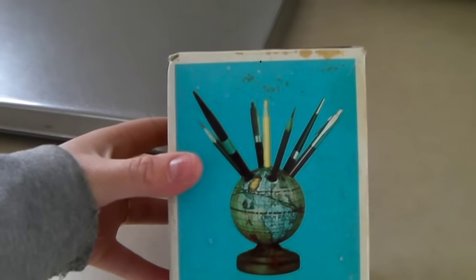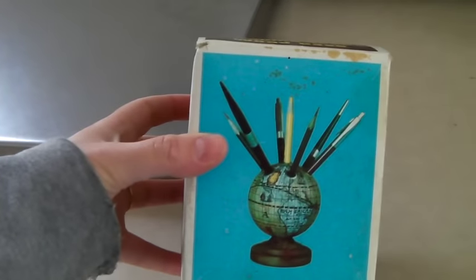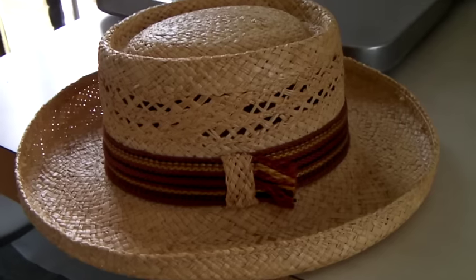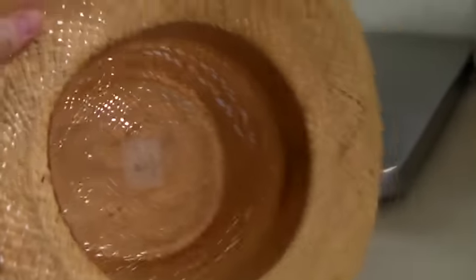This is a wacky vintage globe pen holder with a wood base — definitely vintage and weird. Sold for $25. This is a vintage handmade straw hat made in Italy — you can kind of see it says 'Made in Italy.' Very nice, and it sold for $50.